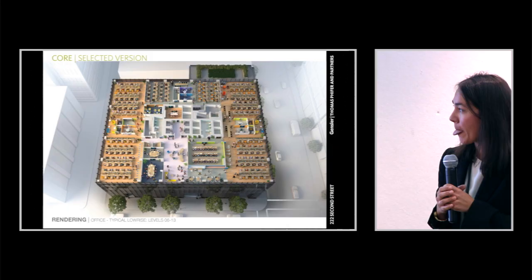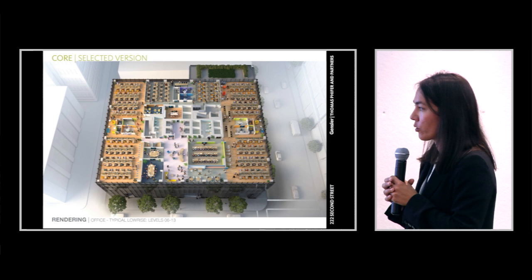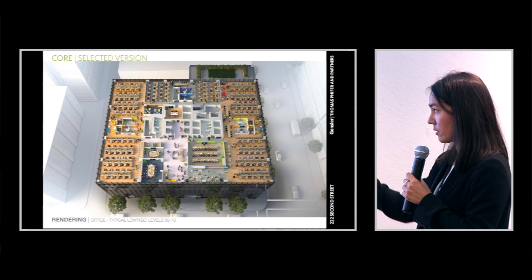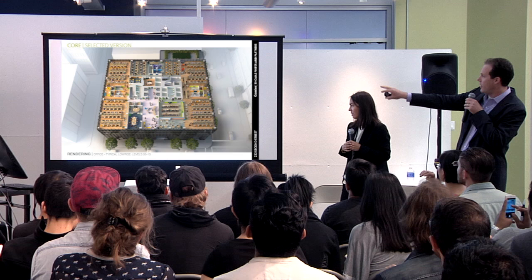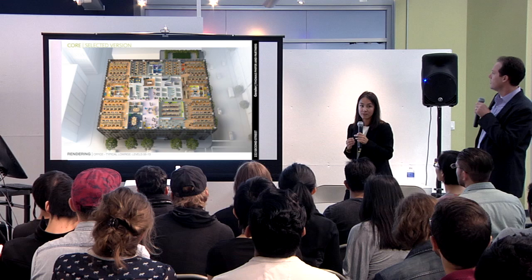This shows the low-rise typical layout. Once you identify your core, you often do fit-out studies. This rendering shows what a tech tenant might look like occupying the space — completely open office, almost completely open, with a few conference rooms on the sides but a very densely packed office floor plate with open plan. Seas of desks.